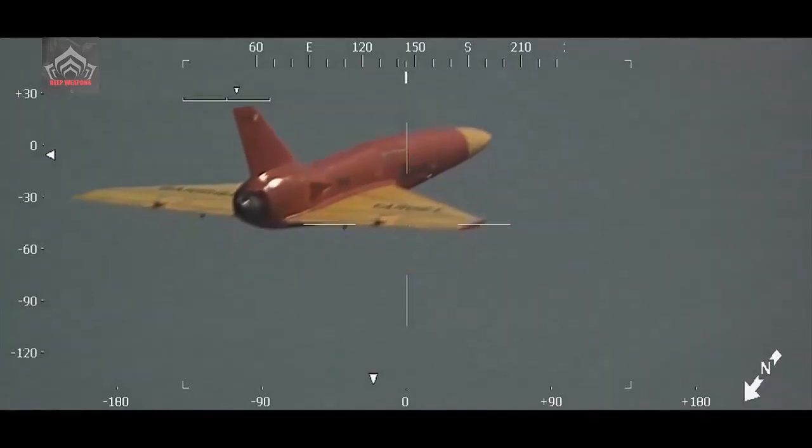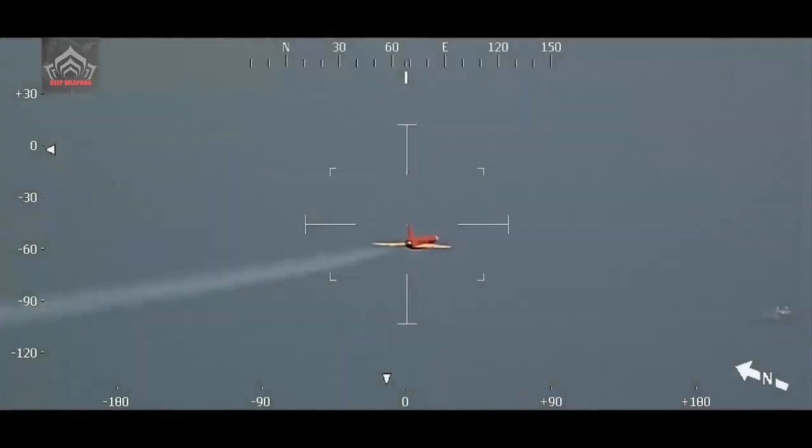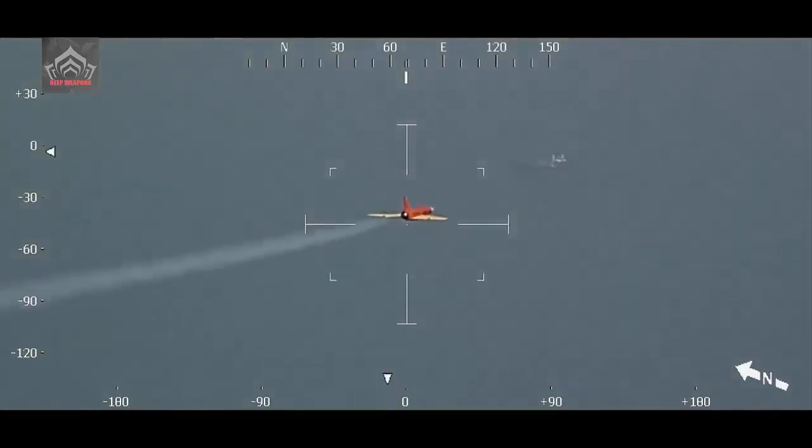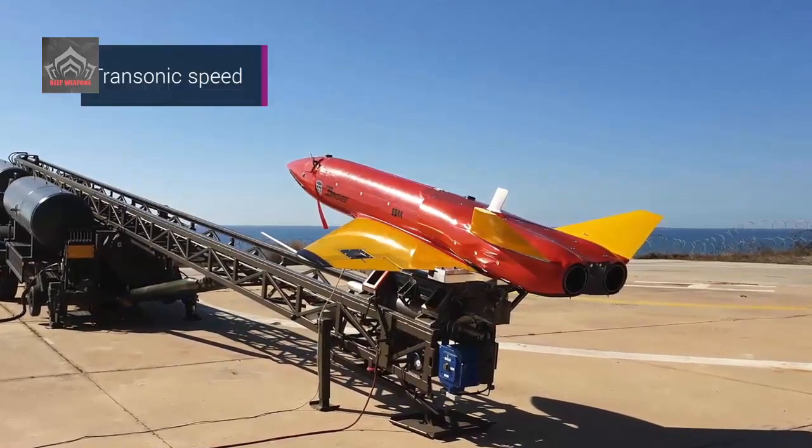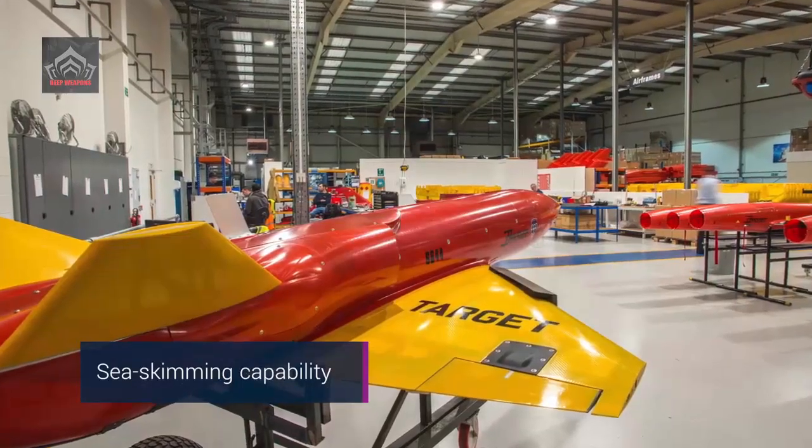It can soar to 25,000 feet, skim just above the waves, fly at speeds up to 400 knots, and can stay in the air for up to 45 minutes. The fixed-wing drone can carry a variety of payloads, including infrared tracking flares, anti-radar chaff dispensers, and radar augmenters.